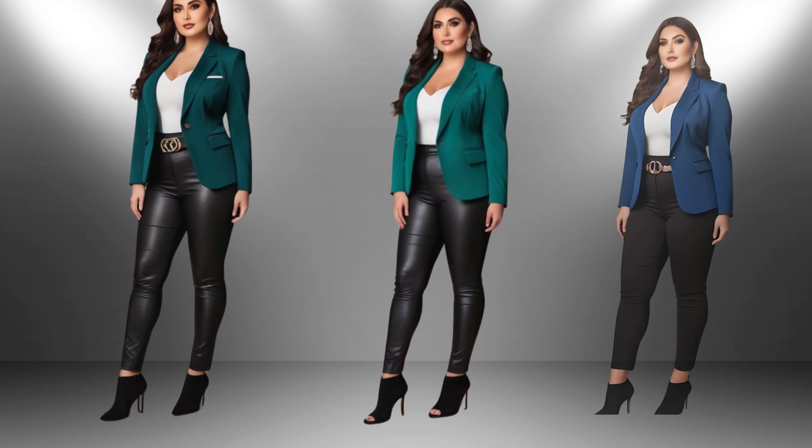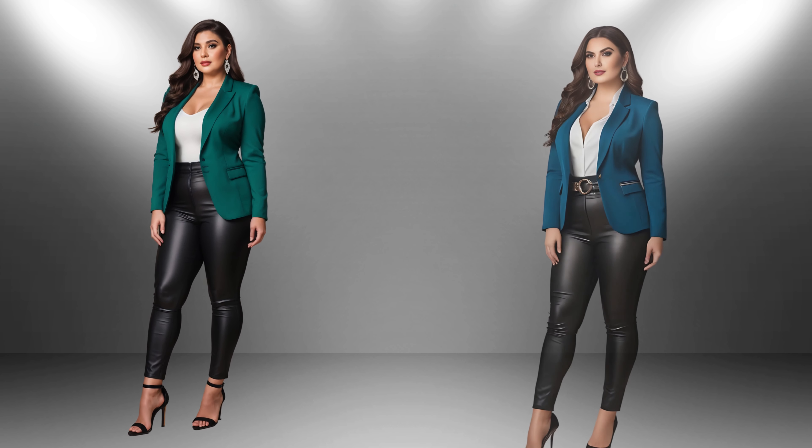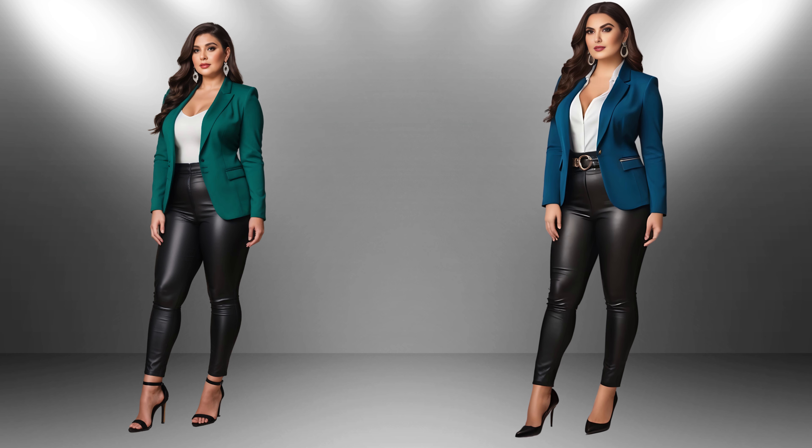Plus, it adds a trendy, edgy vibe to any outfit. On the other hand, open-toe shoes are a great choice, especially for petite women aiming to add a feminine touch to their outfit. They work beautifully in warmer weather and are perfect for more formal occasions too.